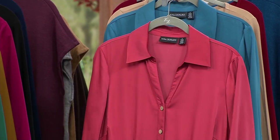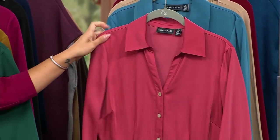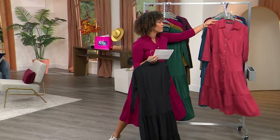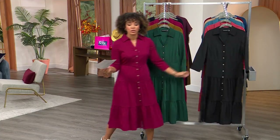This one is your rust, but it really is kind of a deeper, richer rose color. And there it is for you in the teal. I love it — all beautiful jewel tones, perfect for this time of year. Wearing it by itself, and of course layering jackets over it if you'd like to do so.